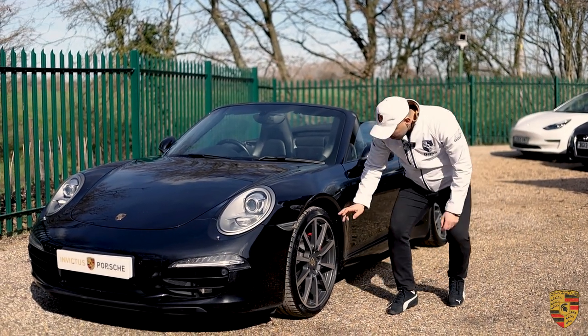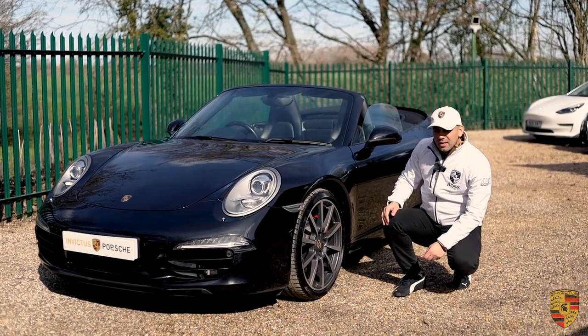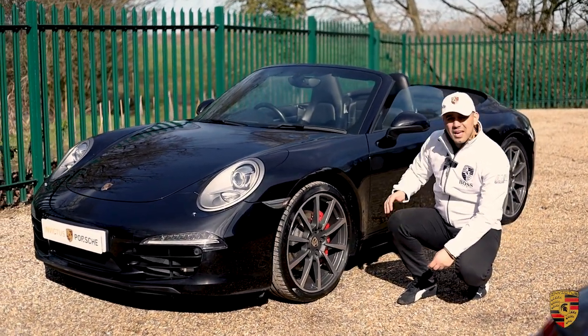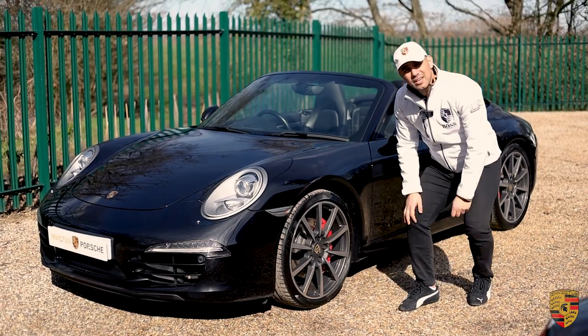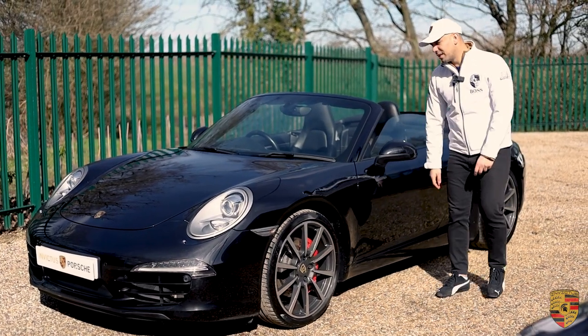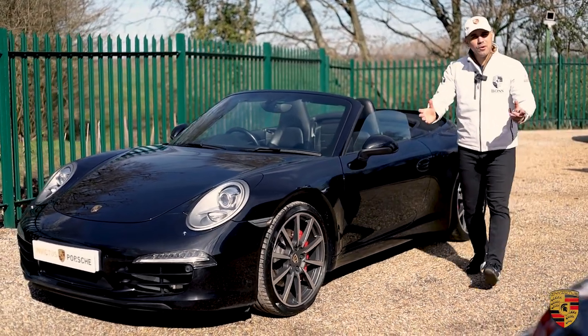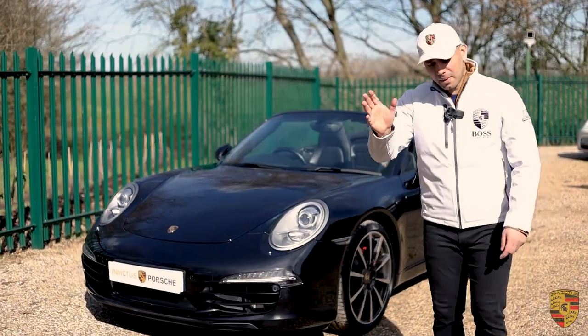From 2018 onwards the remaining three services have all been done with an independent Porsche specialist — this has been very well maintained. The front brake pads are going to be brand new and it's just undergoing a big major service. It's got three owners from new, with the third owner having kept it since 2014, so low owners overall. Thank you for watching — stay tuned, don't forget to subscribe, and see you in future videos.